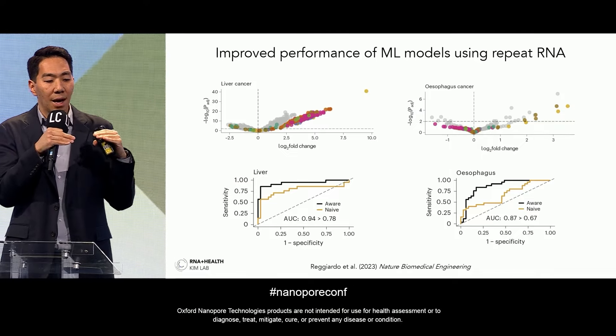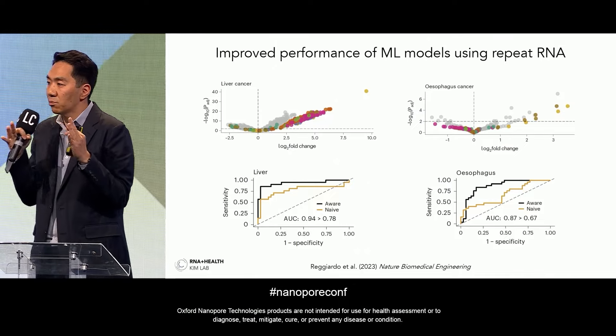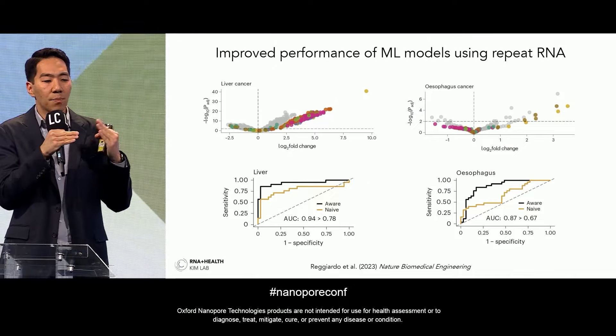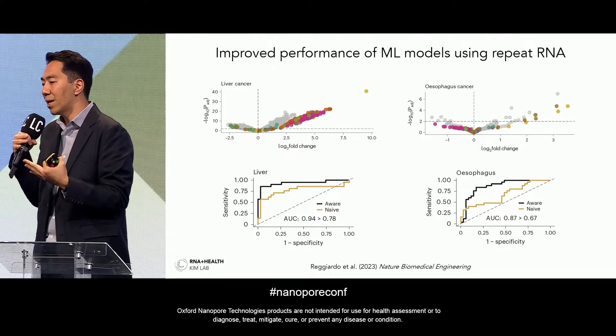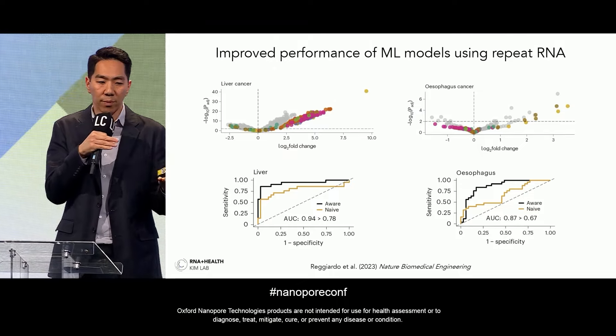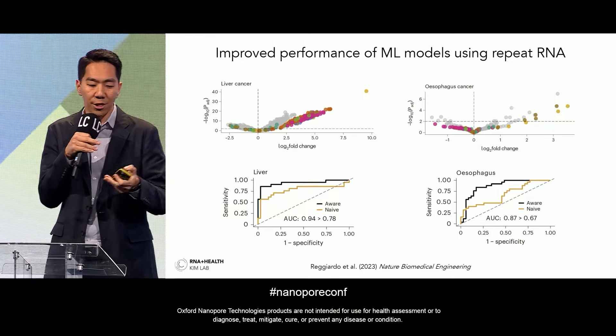When we use repeat-element RNAs as additional features in our machine learning models, they perform better. Comparing the repeat-naive approach in orange — using only protein-coding genes — to the repeat-aware approach that incorporates repetitive cell-free RNAs, we see much better model performance. This improvement is especially pronounced for esophageal cancer, which led us to do a deeper dive into that disease.